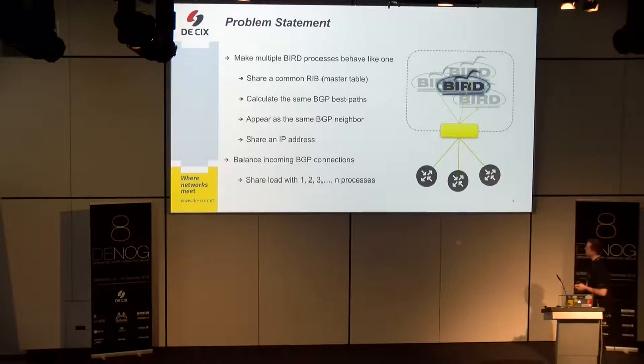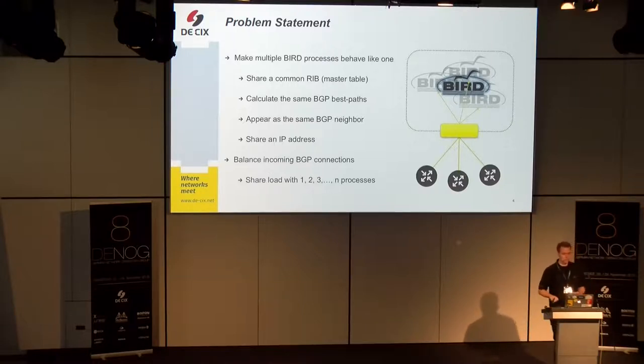Let me rephrase the problem again to make it more prominent. We want to make multiple BIRD processes behave like a single one. There's a logical route server represented by that big square, with multiple BIRD processes sharing the load, but facing the BGP neighbors they should behave like one. They need to share a common routing information base — a common master table — and should come up with the same answers to peers, calculating the same BGP best path. They should also appear as the same BGP neighbor and share one IP address to keep the configuration stable.